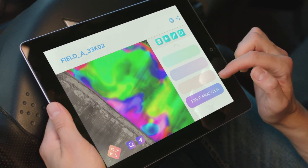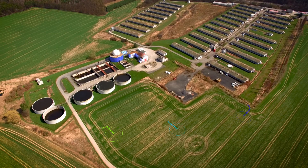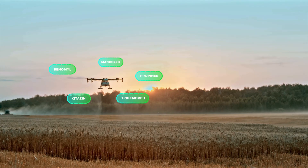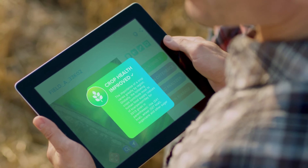If any unhealthy crops are identified, data is instantly sent to farmers, who can program a drone to spray the area with the unhealthy crops using a fertilizer, enabling growth of healthy crops.